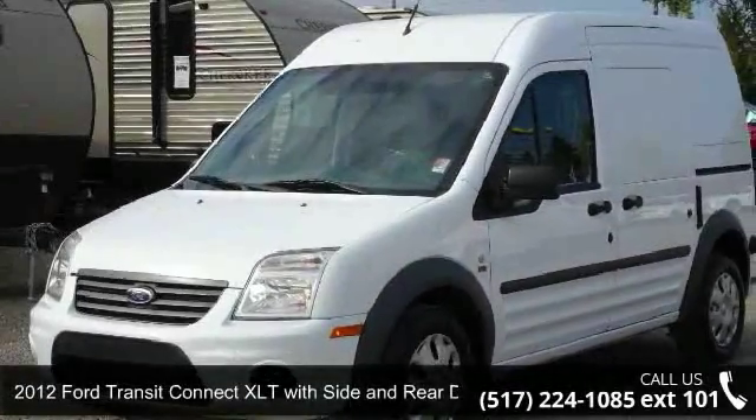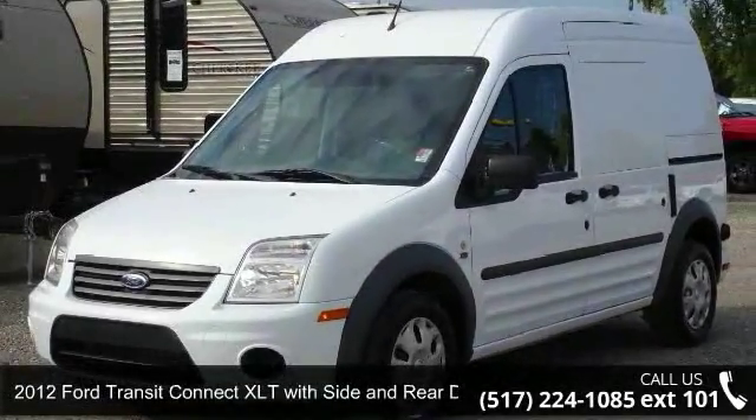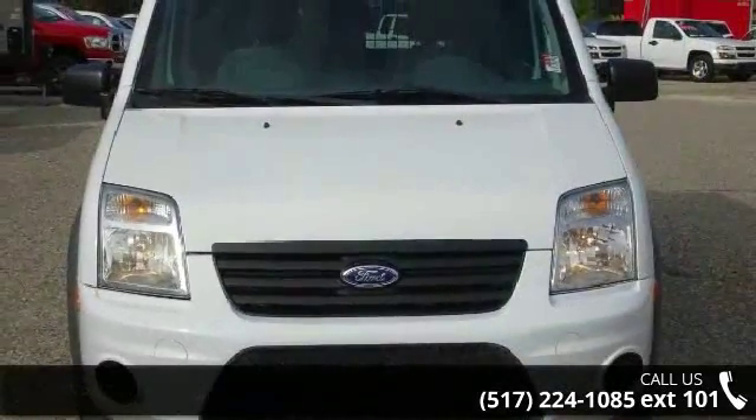Check out this 2012 Ford Transit Connect. If you are looking for an automobile with great features, look no further.